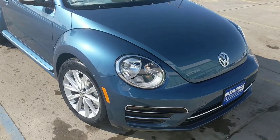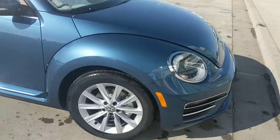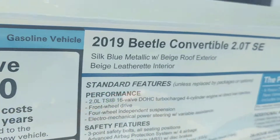Hey, Shelly and Bruce. Here's the beetle for you. That's that beautiful blue. That's an SE.